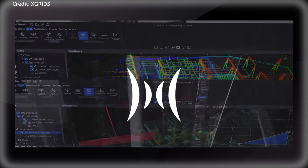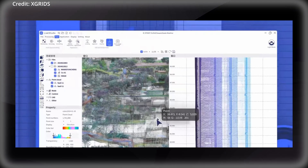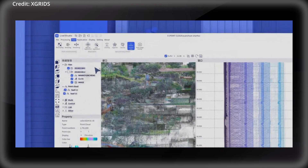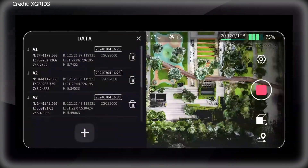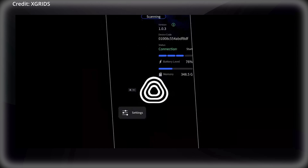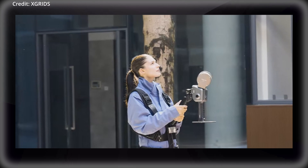Additionally, Xgrids has introduced the Lixxel up-sample algorithm, which further enhances the quality of the point cloud data. This algorithm increases point cloud density to 1 million points per square metre with 1mm of spacing, capturing minute details with exceptional precision. The algorithm achieves a 5mm point cloud thickness for even more accurate mapping and line drawing.